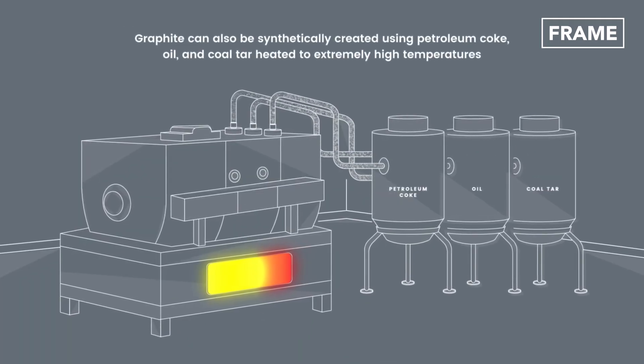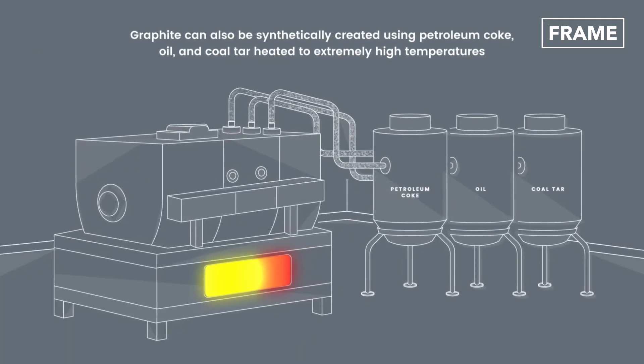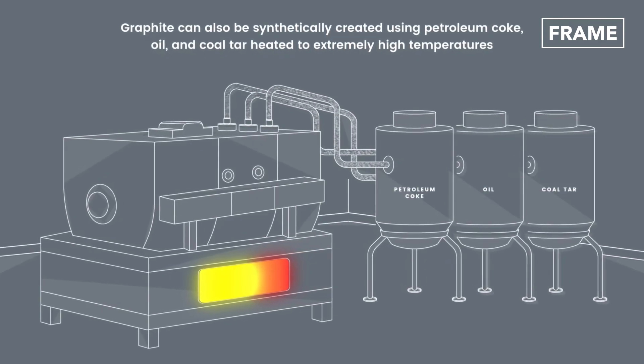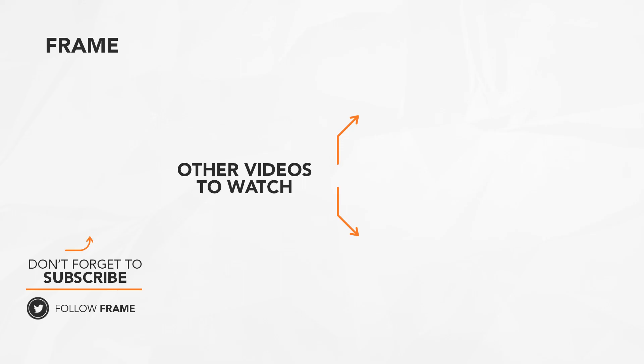Graphite can also be synthetically created using petroleum coke, oil, and coal tar heated to extremely high temperatures. That's the end of this feature on the Frame. I hope you enjoyed it! Make sure to subscribe to this channel to catch us on our next video. See you next time!